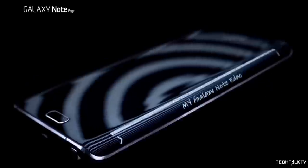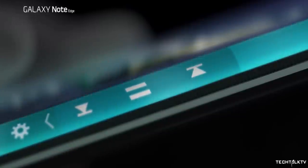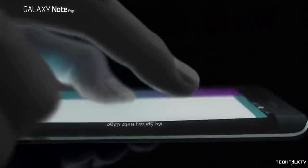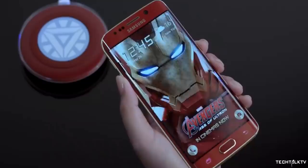Samsung was the first company to use a curved display on their smartphone. The Galaxy Note Edge in 2014 introduced something people didn't see before — a display that curves over one edge of the phone. Fast forward to 2015, Samsung introduced the Edge screen on both sides with the Galaxy S6 Edge.